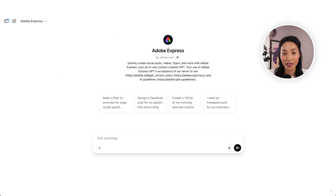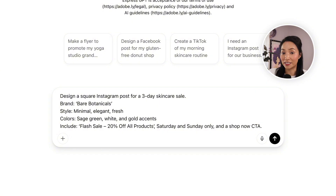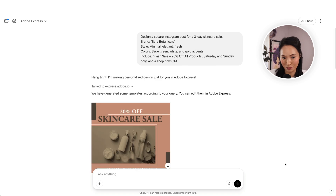You can also create your own editable templates using ChatGPT. Just describe the content you want to create, include details like your preferred theme, style, and color, and Adobe Express GPT will create templates tailored to your specs.